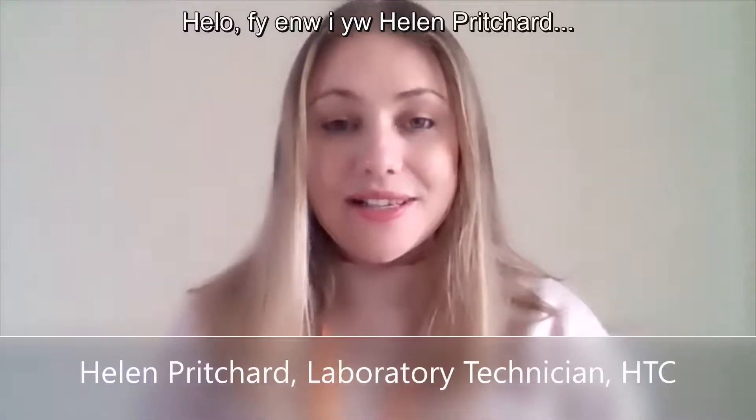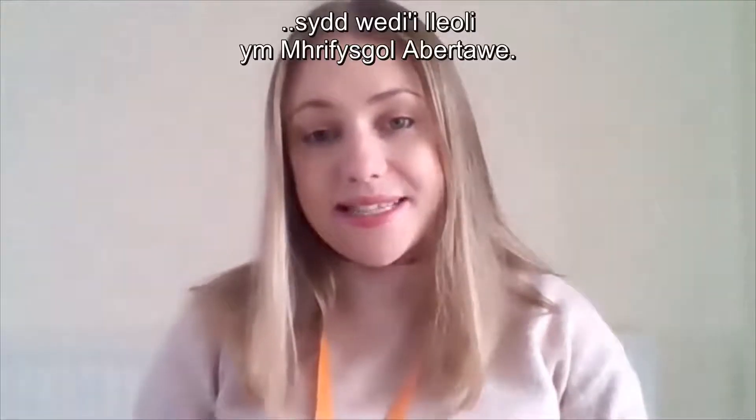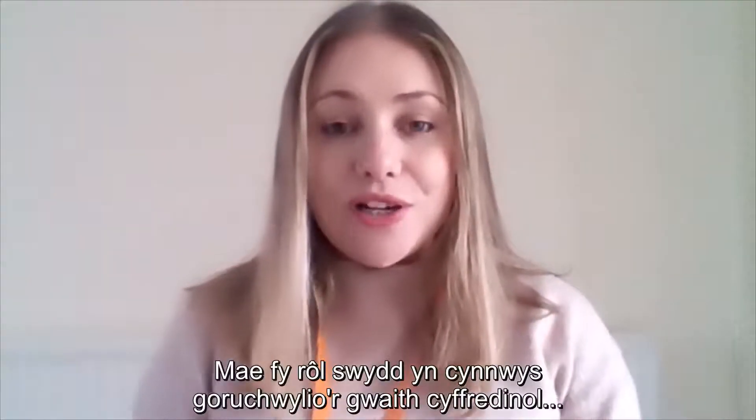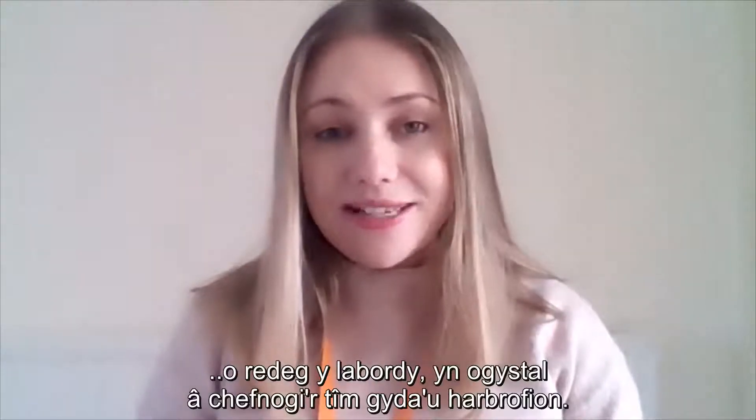Hello, my name is Helen Pritchard and my role in the Accelerate project is the Laboratory Technician for the Healthcare Technology Centre, HTC, based in Swansea University. My job role includes overseeing the general running of the lab as well as supporting the team with their experiments.